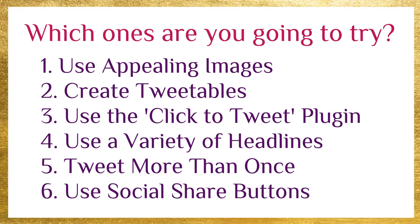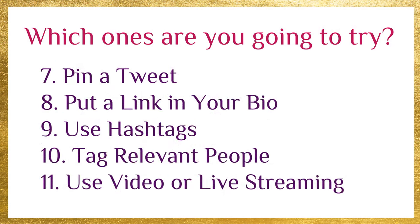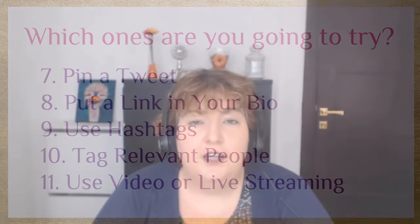I'd love to hear which of these strategies you already implement or are going to give a try — leave that in the comments below. If this video has been of value to you, I'd love a little thumbs up, and don't forget to subscribe and hit the bell so that you get notified when I upload further videos.